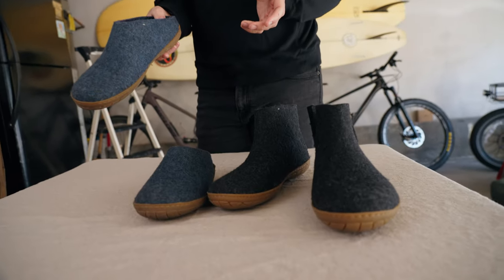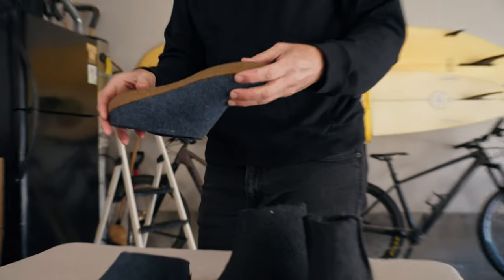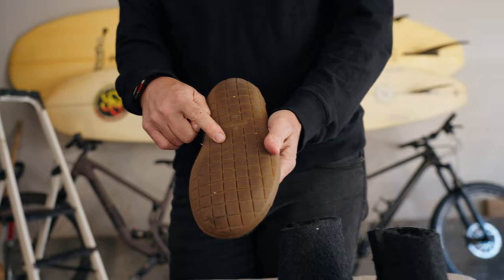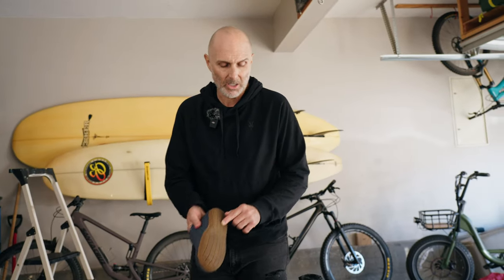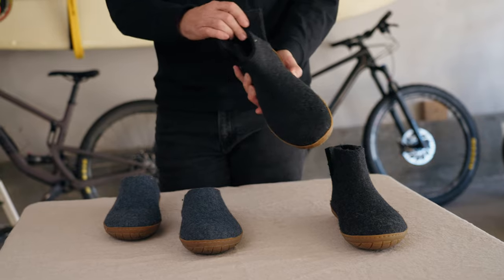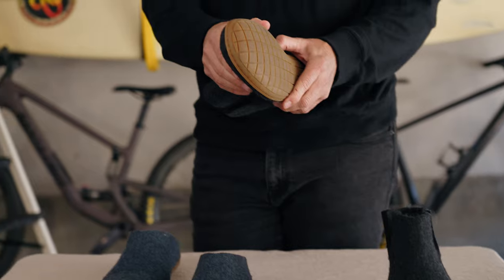That is one of the nice things about wool — it will keep you warm when it's cold and it's actually cool when it's hot. The lows are $135 and they have a one-year warranty. This particular one is with a natural rubber bottom and a wool top. You can also get them with a leather bottom for around a hundred bucks.